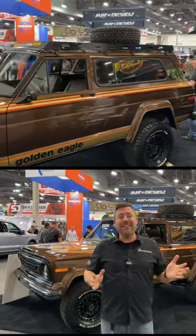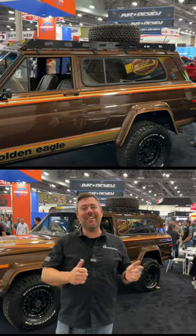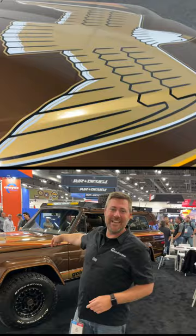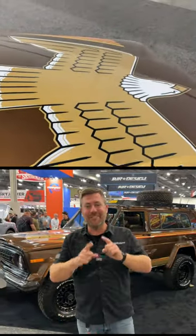So when the show ended, instead of heading home, the guys headed down to New Mexico, picked it up, dragged it out of the field, and here it is sitting in their booth at the SEMA show. I love stories like that.